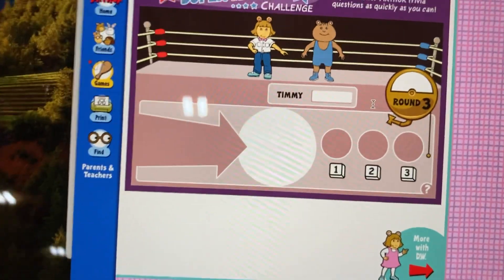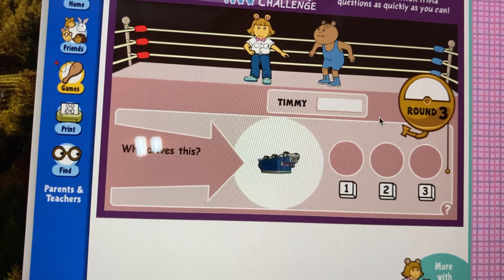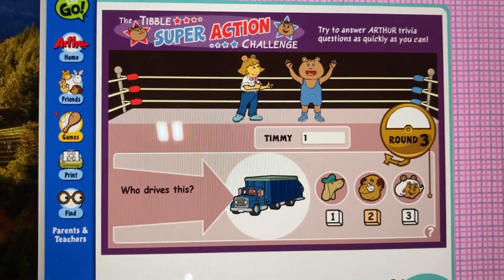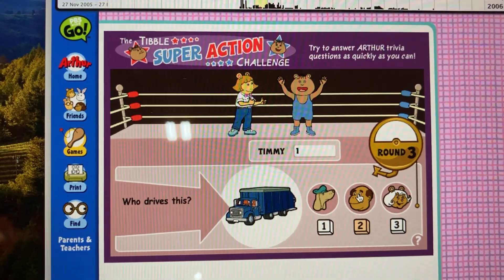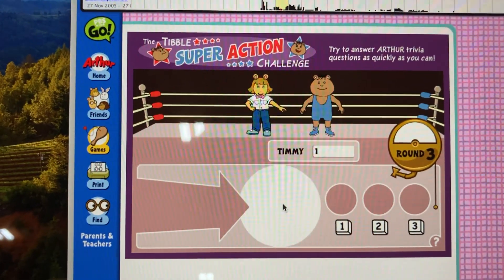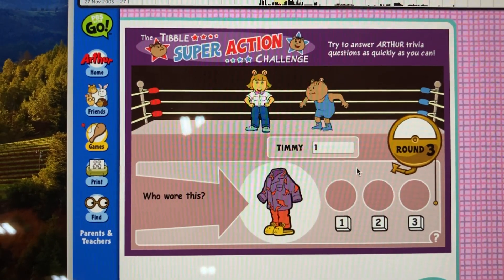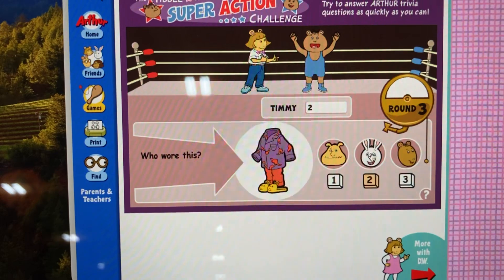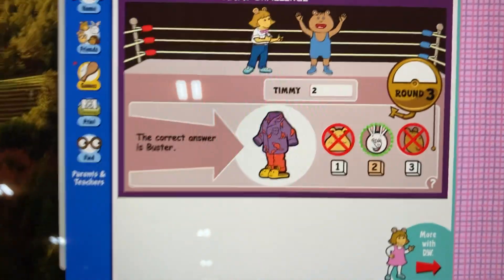Round three. Ready, set, dibble! Question one. Who drives this? That's right, Timmy. The correct answer is Mr. French. Question two. Who wore this? That's right, Timmy. No! The correct answer is Buster.